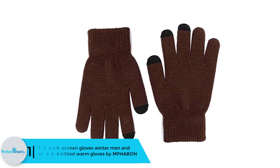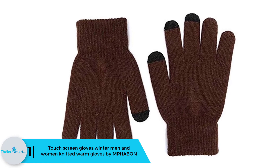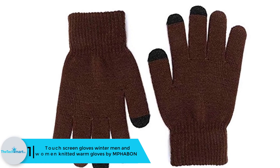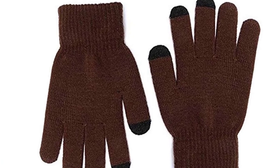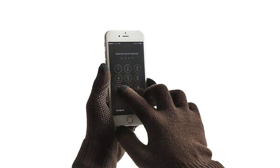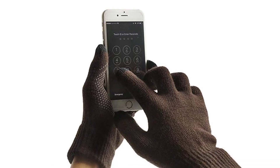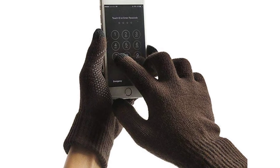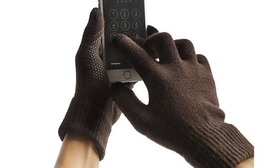And finally, at number 1, we have the touchscreen gloves — winter men and women knitted warm gloves by MPHA Bon. If you're still unsure which winter gloves to pick, you can start off with this classic and simple design. This winter glove is made of acrylic and spandex material that provides elasticity and a warm feeling. It may look like any basic pair of gloves, but this one also has touchscreen technology.